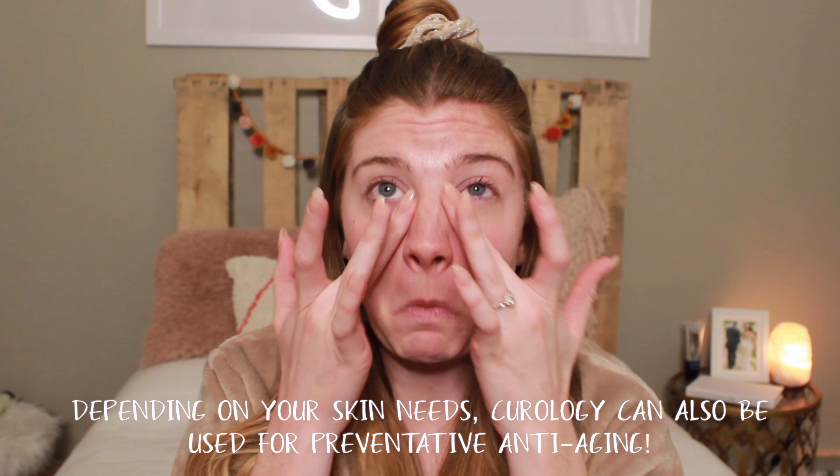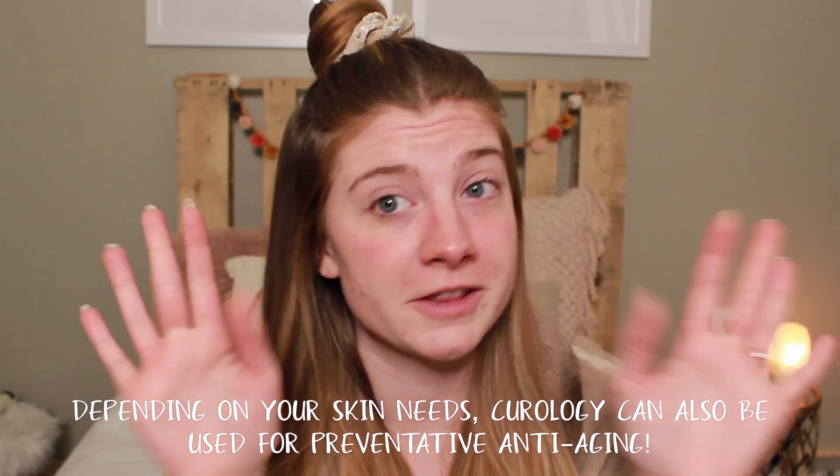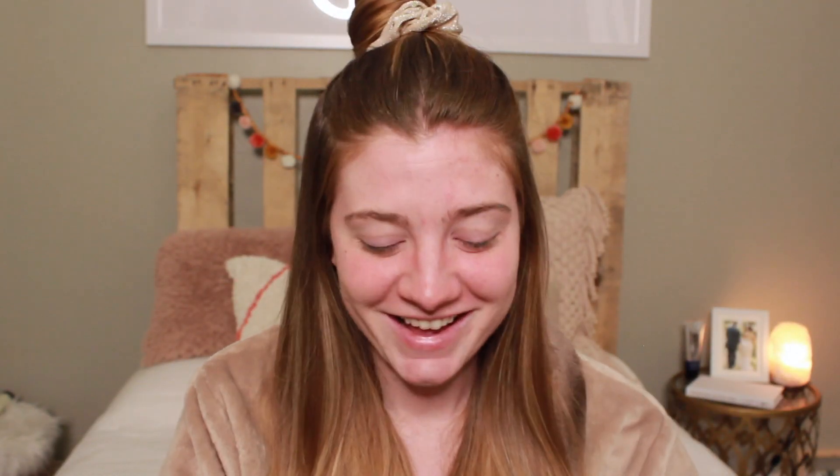Then I like to use an eye cream because I am 26 now and we've got to do everything we can around here. And then I love to use a little lip balm just before I go to bed.